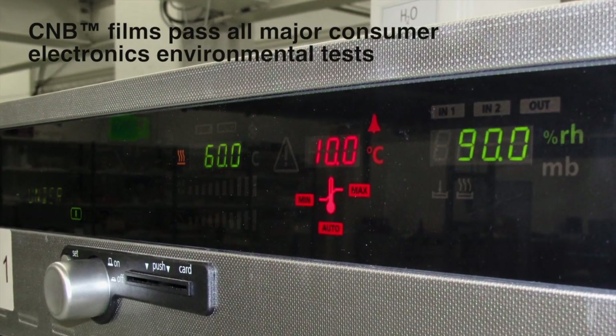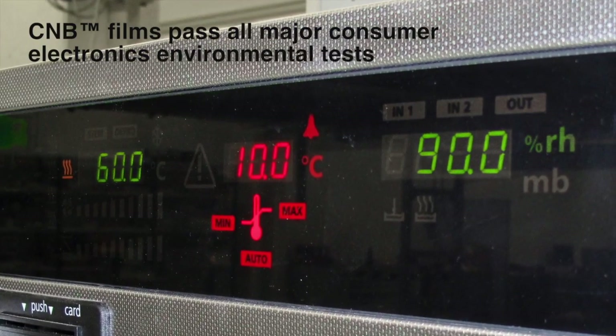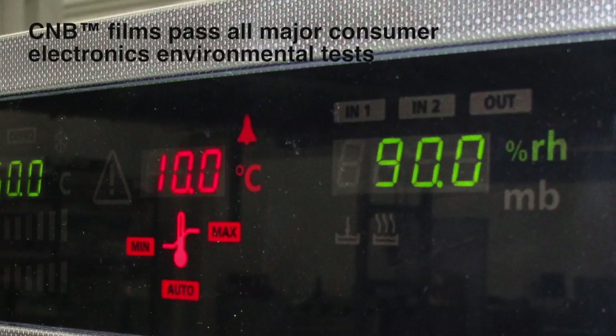Furthermore, CMB films now pass all the major consumer electronics environmental tests, including the demanding damp heat test.